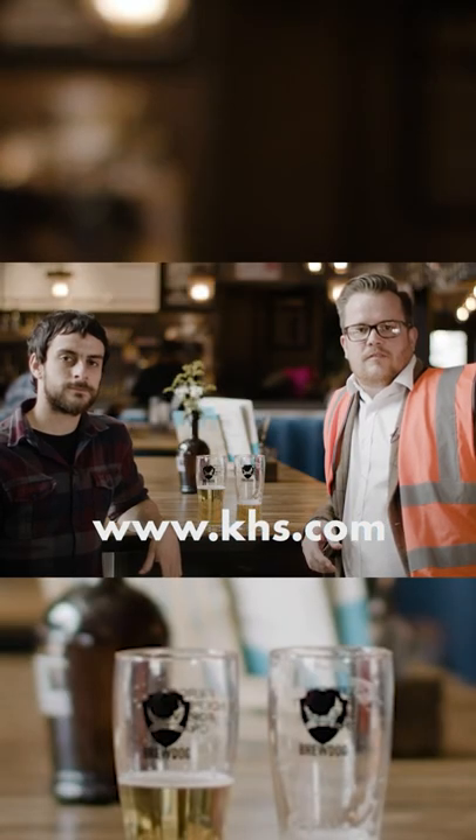KHS is happy to keep on providing efficient and sustainable solutions to BrewDog, because we love great craft beer just as much as them. To find out more, visit us online.